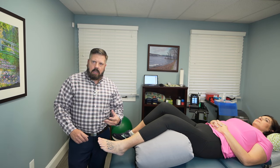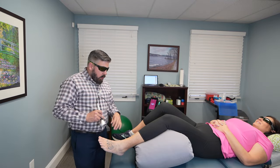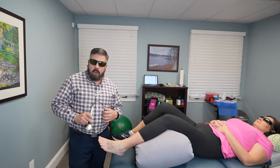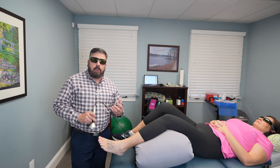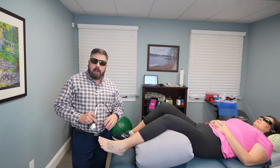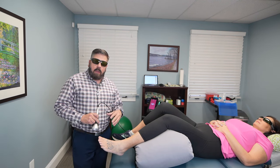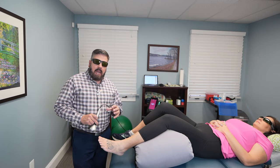So I'm going to demonstrate what it's going to look like to use laser therapy on gout. We're going to turn on the laser — we selected the gout protocol. It takes about five minutes to do. This does not hurt at all; it actually feels really good for these people that are suffering from this pain.